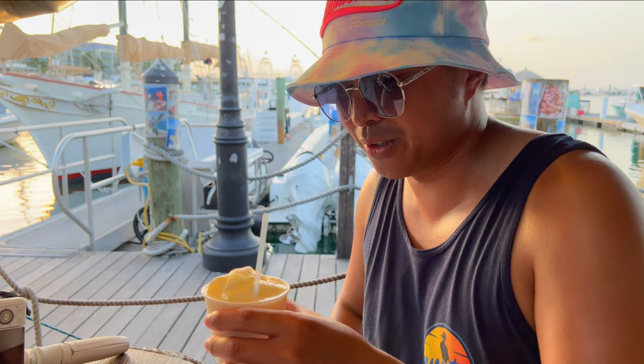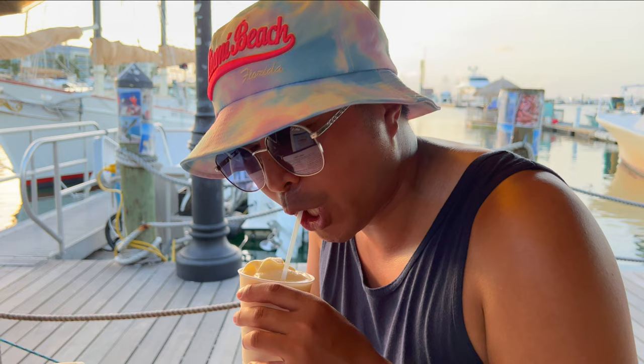This is a Key Lime Colada. How's the Key Lime Colada? Oh, that's sweet, limey, and tasty right here. This is like Key Lime Pie but a Piña Colada.